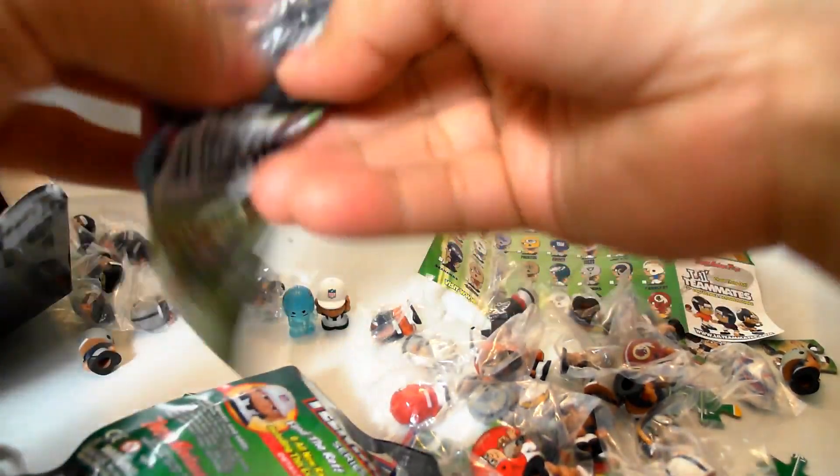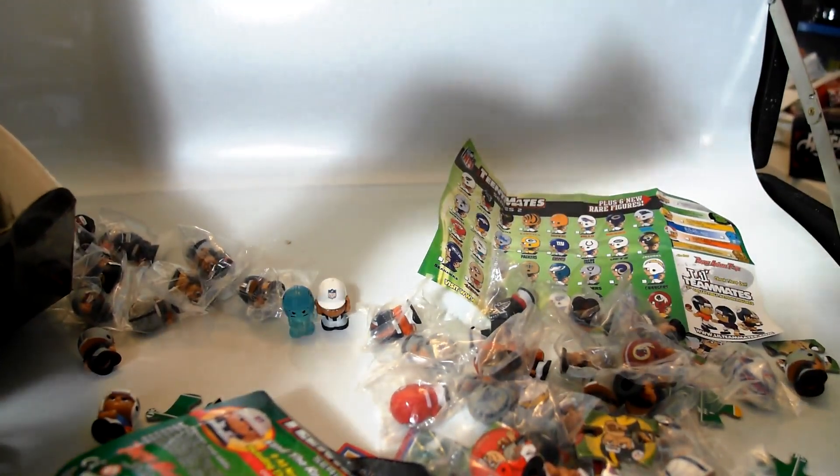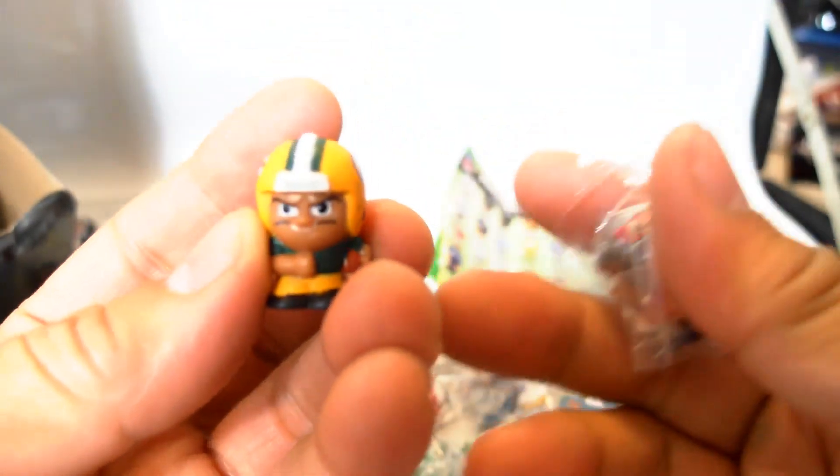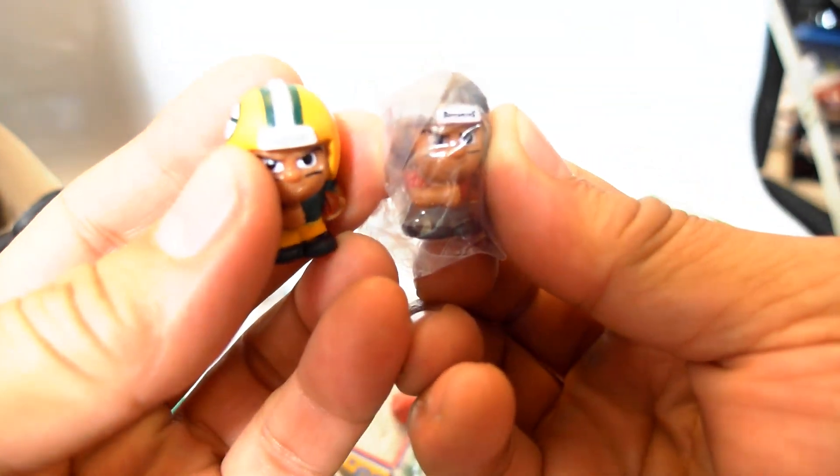What do we have here? More puzzle pieces. Another Titans and another Bears — cool. Coming down to the last few pieces. I thought it was a Pittsburgh but it's not — it's the Packers. Very cool. And the Buccaneers — awesome.